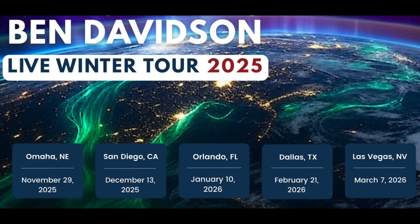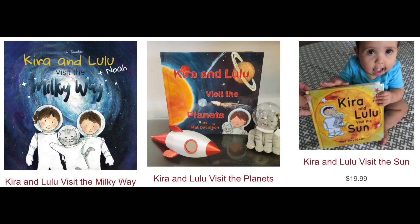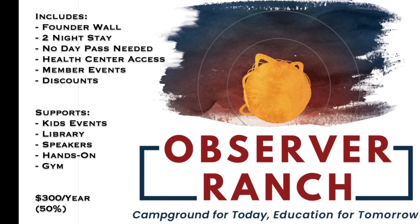Today is winter tour event number one — Omaha, Nebraska. There's still time to grab tickets to one of our other four tour stops at the link below. Now through Cyber Monday it's 20% off in person at the Observer Ranch store, 10% off online with the code 'giving thanks.' Everything is there — all the children's books for Christmas — and while the PDF of our major textbook is available, a couple of physical copies are left too.